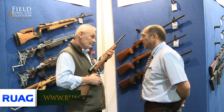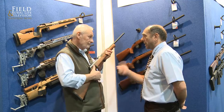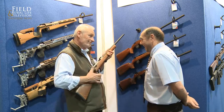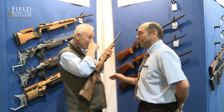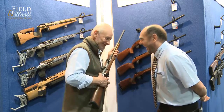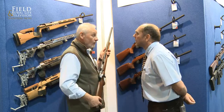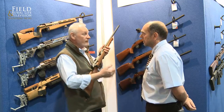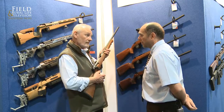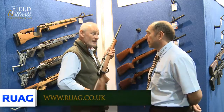I can see this being very, very popular. That's a lovely action. When's this going to be available through distribution? It's available now — we've already sold some. It's just getting the rifles in from Anschutz. We brought this one to the show and it was sold on the way here! Oh, goodness me — it's like that. Fantastic.